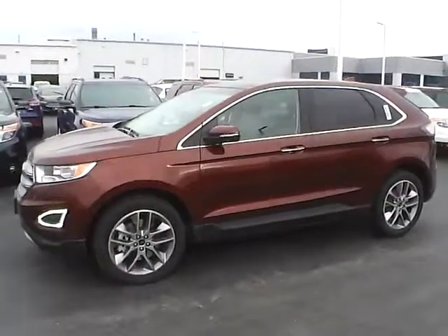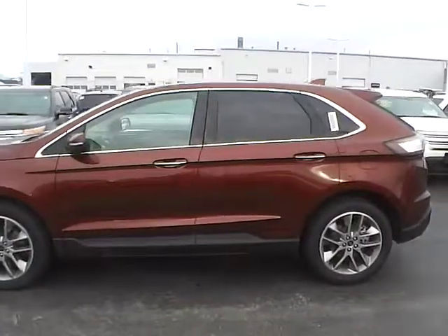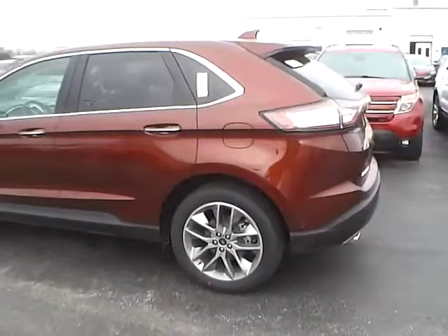Today's video is on a brand new 2015 Ford Edge Titanium in Bronze Fire Metallic with an ebony interior. This vehicle has a 3.5 liter 6 cylinder engine and a 6 speed automatic transmission.